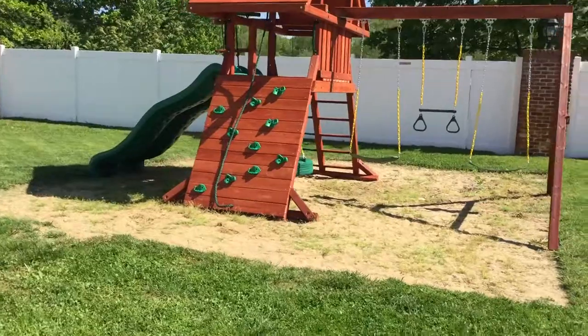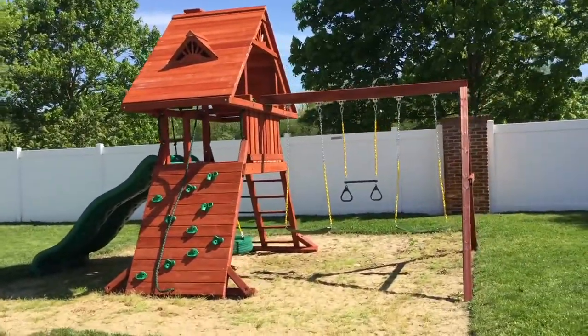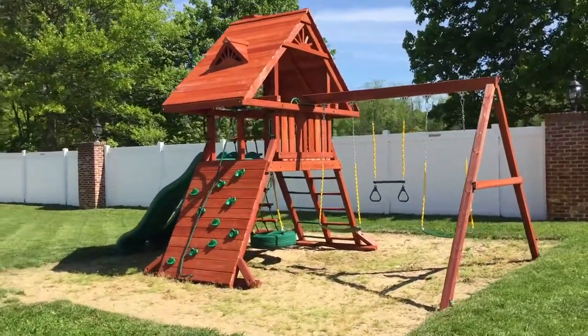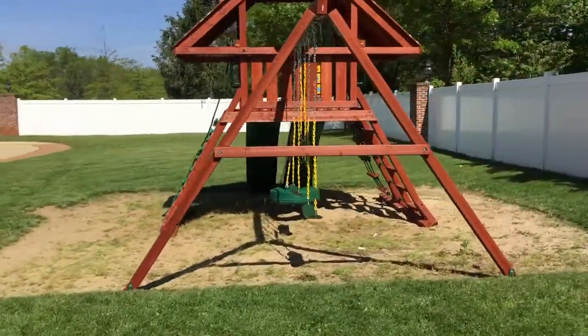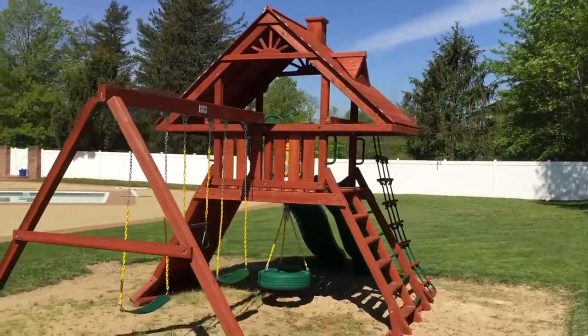Different roof options, all kinds of stuff. We have the whole Gorilla 2017 line at SwingSetParadise.com — free shipping on all play sets, no sales tax except for New Jersey, and installation options in a bunch of states. My name is Bill — call me if you have questions. I love to help find you the perfect swing set for you and your family. Have a good day everyone!